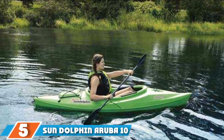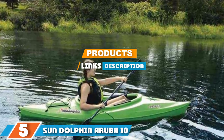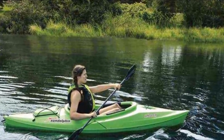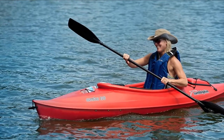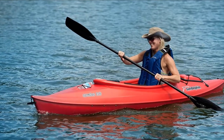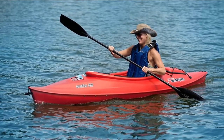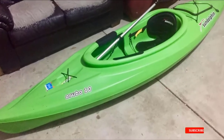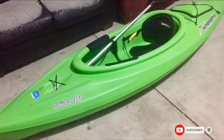The number 5 position is held by the Sun Dolphin Aruba 10. The Aruba is a durable polyethylene plastic sit-in kayak that can be ideal for lake or flat water use. Being a shorter kayak, it's easy to maneuver and convenient to transport, but there's still lots of room for all your gear. There is a handy storage hatch behind the seat, as well as a water bottle holder and a bungee cord on the deck for securing additional gear. The seat is padded and adjustable, and there are adjustable foot braces in the cockpit and protective thigh pads to help you stabilize the craft.